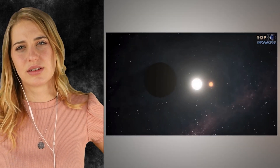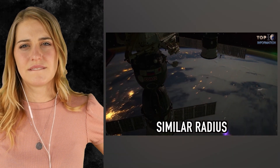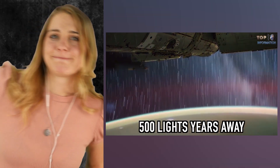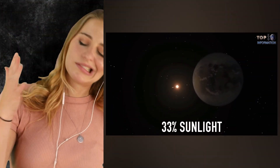Kepler 186f is an exoplanet discovered by the Kepler Space Observatory in April 2014. This rocky planet orbits near the outer rim of its sun's habitable zone, is nearly 10% bigger than Earth and almost has a similar radius, but it is 500 light years away from us. It only receives 33% of sunlight compared to Earth, meaning its brightest day will be similar to evening time on Earth.